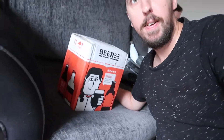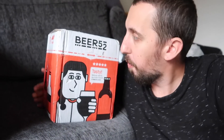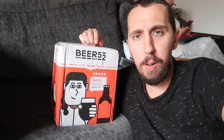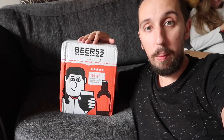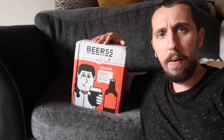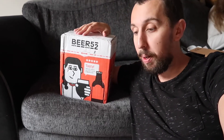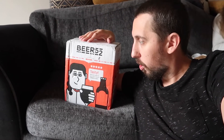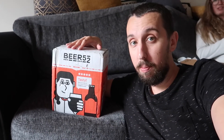Delivery number two is this beast here - it is a box of beer from Beer 52. What happened was we got a leaflet through the door saying go online to Beer 52's website and you can have a free case of beers, all you have to pay is shipping, which was like five quid. So I've got a big old box of beer for five pounds. But you need to cancel the subscription! I'm going to see what the beers are like first - they might be awesome.